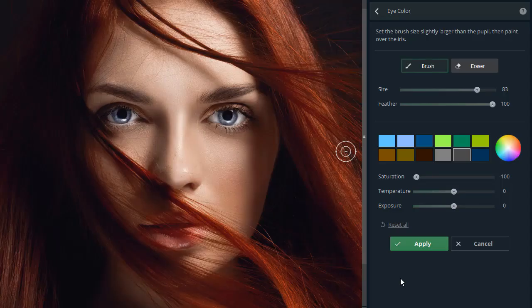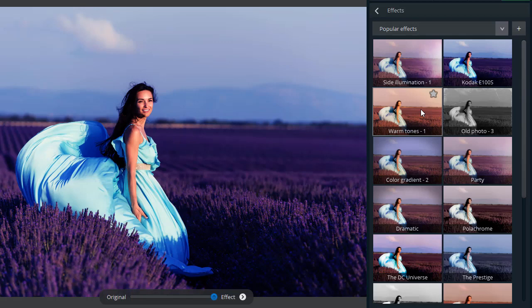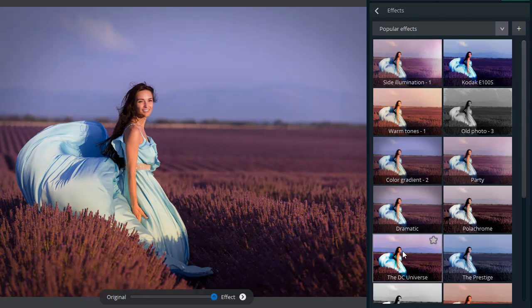There are plenty of other options to edit your photos: try a new eye and hair color, reshape your body to look fitter, and stylize images with over 100 effects and photo filters, and much more.